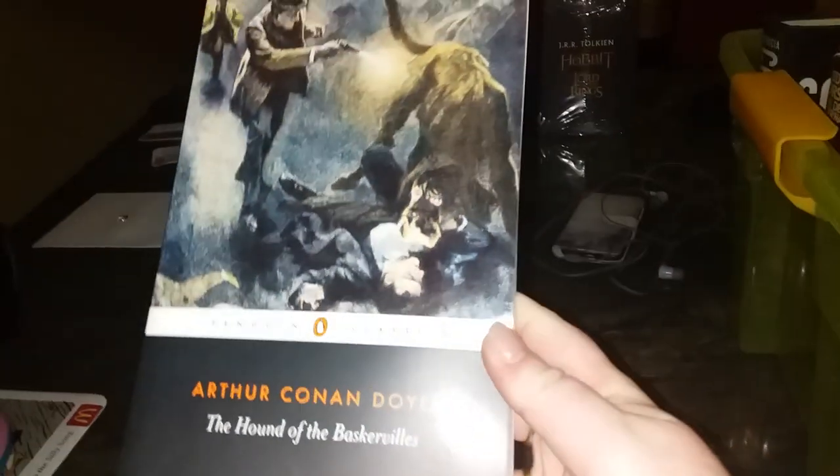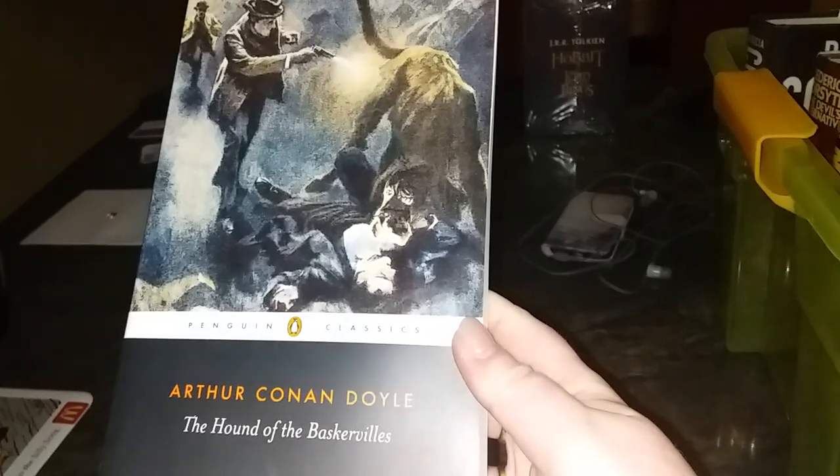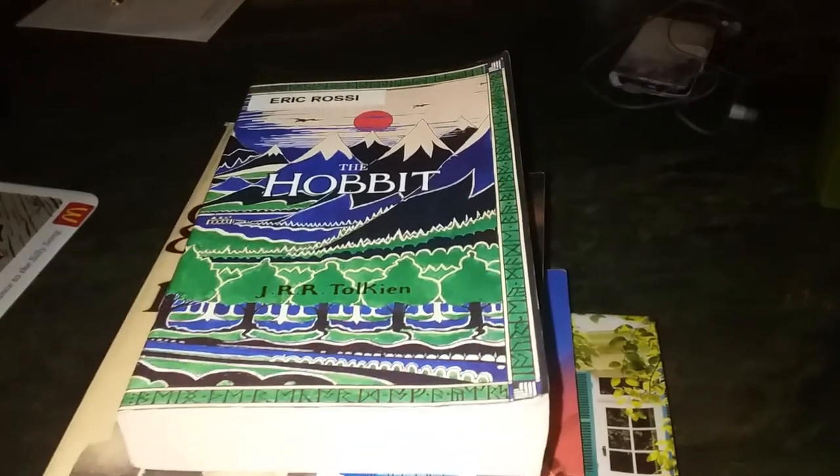Then we've got Arthur Conan Doyle's 'The Hound of the Baskervilles.' I have a complete collection edition in leather-bound hardcover which is much nicer, so I no longer need this one individual story.